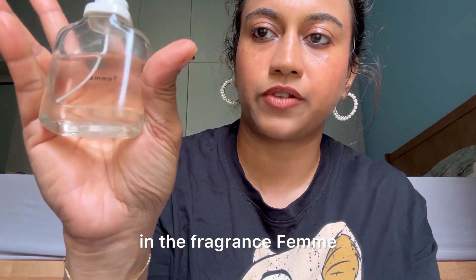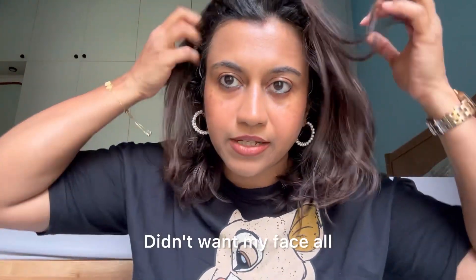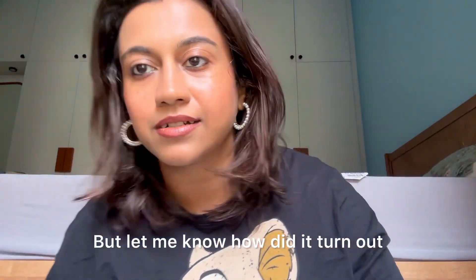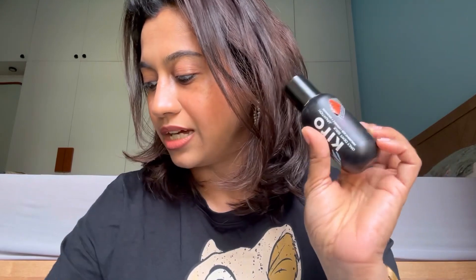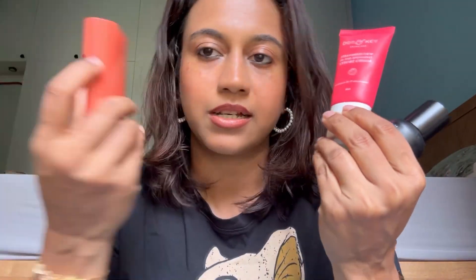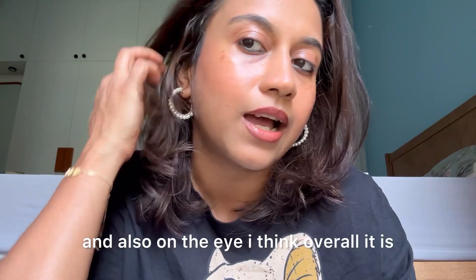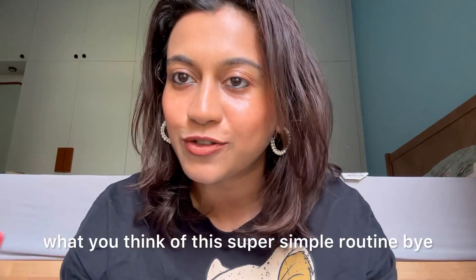That's how my face looks right now! I didn't want my hair all over my face while doing makeup. Let me know how it turned out — it gives a very dewy look because of the Daily Dewy Serum Foundation, and I applied all dewy products: the strobe cream, the on-the-go blush stick, and the lip butter. Overall it's giving a very nice look — let me know what you think of this super simple routine. Bye!